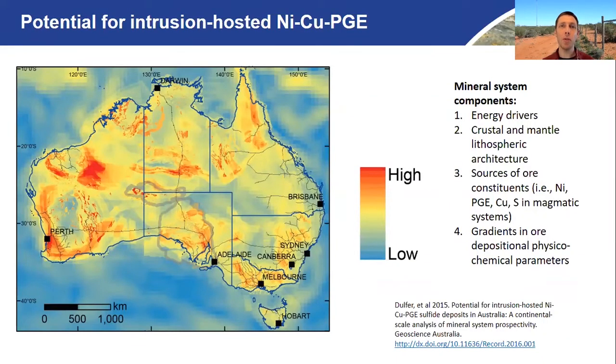This map here shows you the nickel potential across Australia. It's a mineral systems approach and nickel potential modelling by Geoscience Australia, published in 2015. They looked at the energy drivers, the lithospheric architecture or constituent sources and gradients of physical and chemical parameters, and created mappable criteria that relate to these features of the mineral system. On the basis of that, they were able to rank various areas across Australia as high or low.